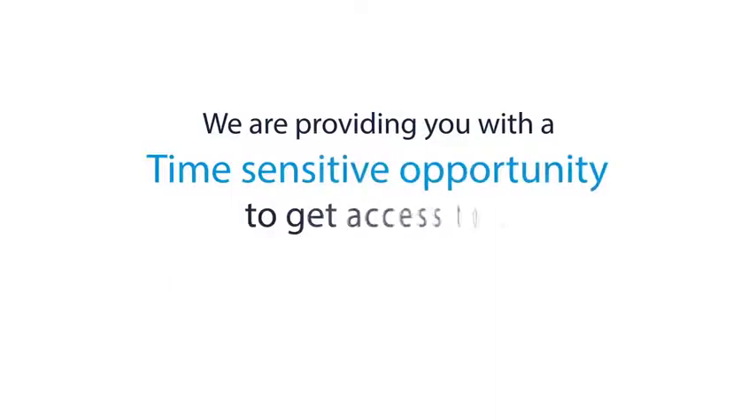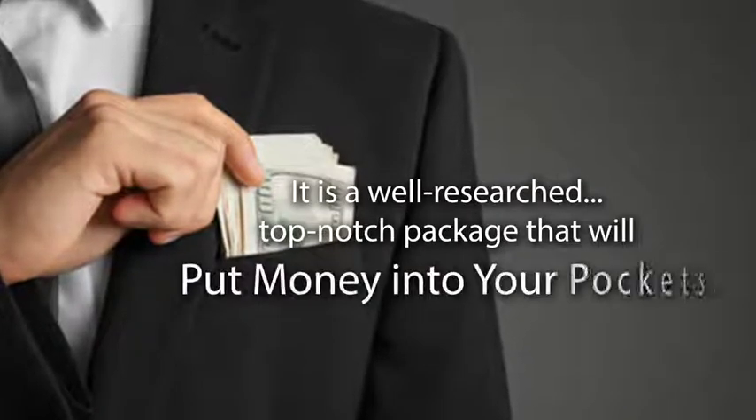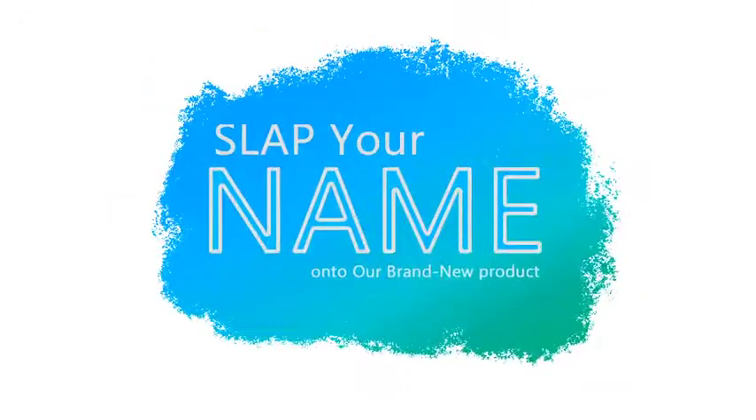We are providing you with a time-sensitive opportunity to get access to a quality product. It is a well-researched, top-notch package that will put money into your pockets. All you need to do is slap your name onto our brand new product, sell it, and keep 100% of the profits.